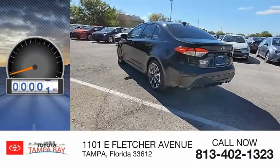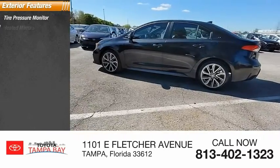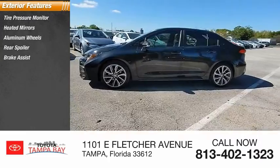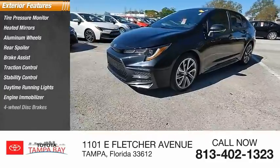This vehicle has less than 7,000 miles. Here are some of this vehicle's great options: tire pressure monitor, heated mirrors, aluminum wheels, rear spoiler, brake assist, traction control, stability control, daytime running lights, engine immobilizer, and four-wheel disc brakes.